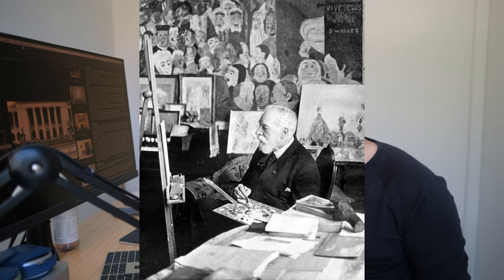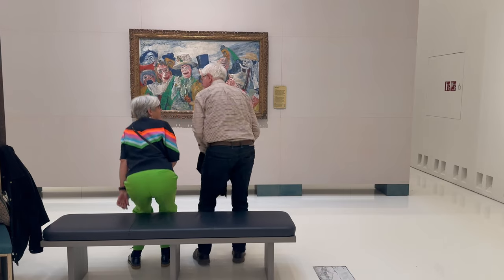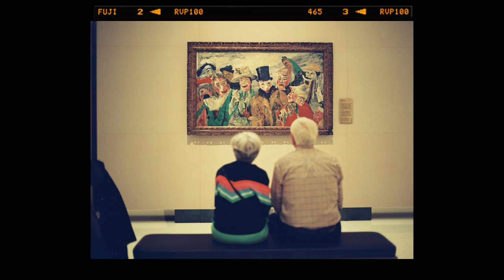One of my favorite paintings of that day is one from James Ensor. I spent quite some time in the room where this painting was exhibited. There was a small bench, and at some point an elderly couple came to sit. I was immediately drawn to the fact that the colors of the woman's clothing perfectly matched the colors in the painting. So I framed up this composition to draw your eye to the painting, but not solely focus on the painting itself.